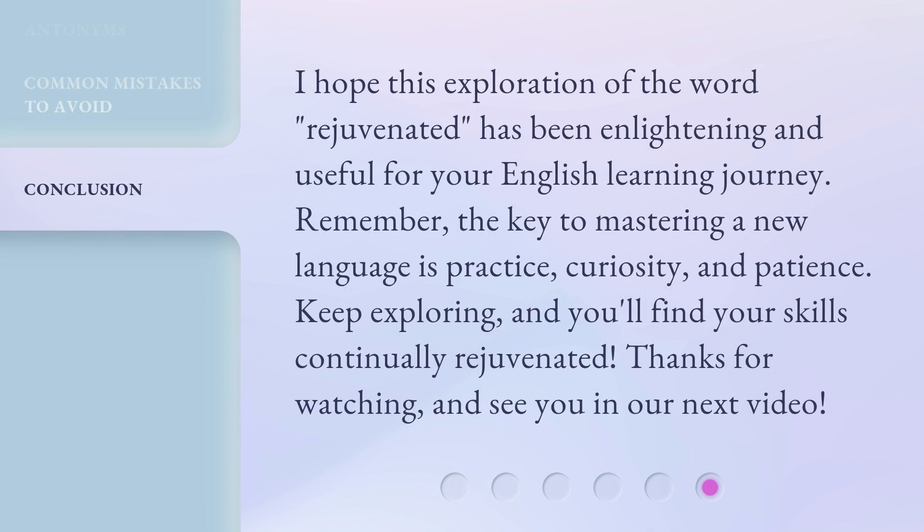I hope this exploration of the word rejuvenated has been enlightening and useful for your English learning journey. Remember, the key to mastering a new language is practice, curiosity, and patience. Keep exploring, and you'll find your skills continually rejuvenated. Thanks for watching, and see you in our next video.